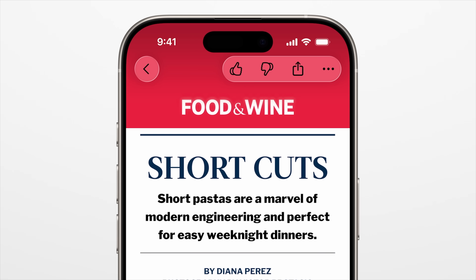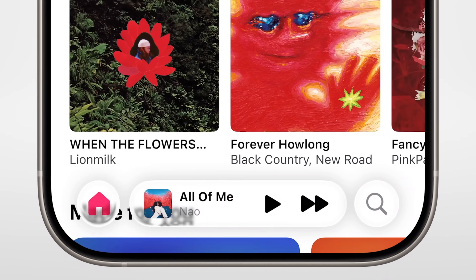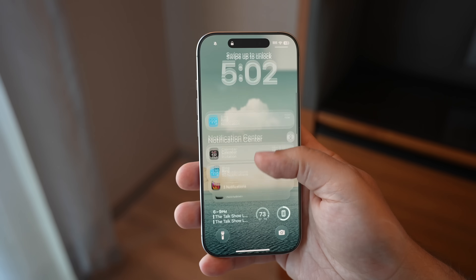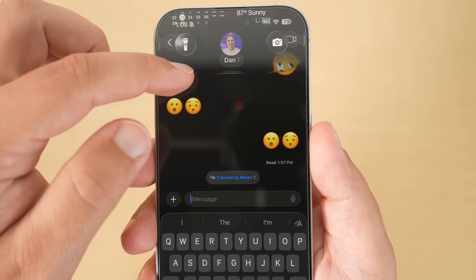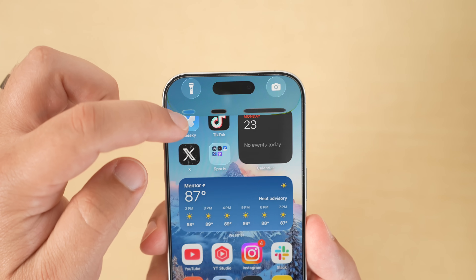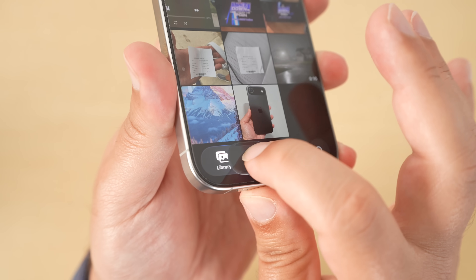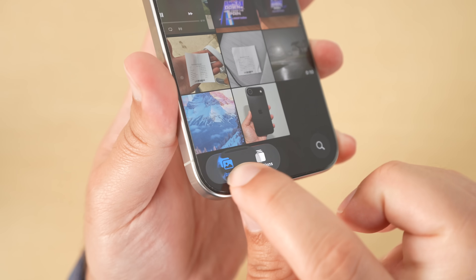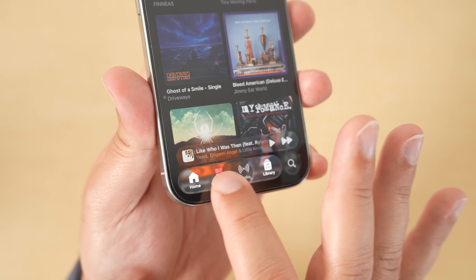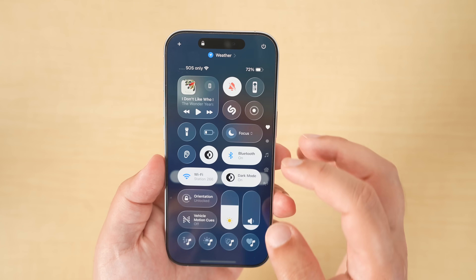I did do an entire video about the biggest thing, which is the liquid glass design. It's all new, coming to all devices — you can click the card in the upper right corner. There's going to be a huge design overhaul and your iPhone will look a lot different than ever before. This design is across the entire UI and you'll see tons of fun, sleek animations and glass elements throughout. I'd love to know your thoughts on the new liquid glass design in the comments — I feel like it's probably pretty divisive.